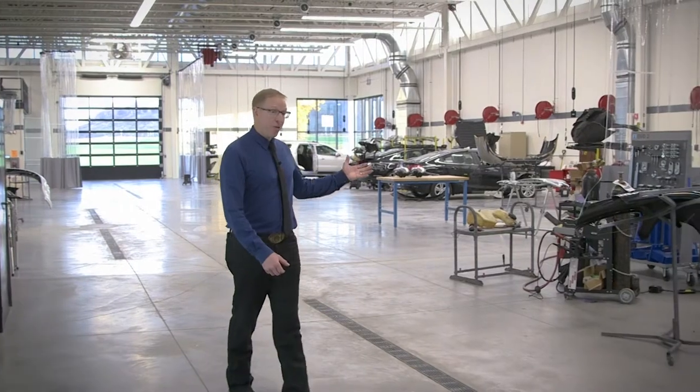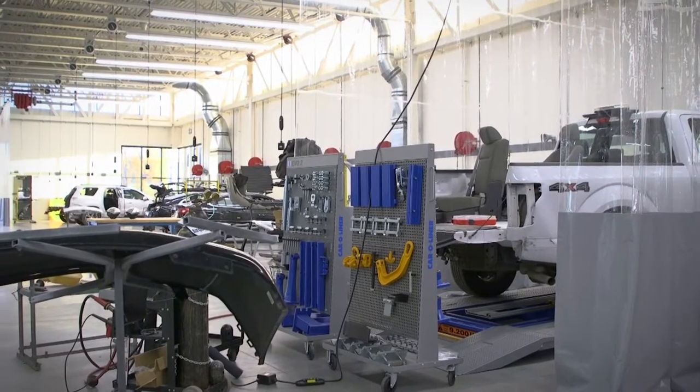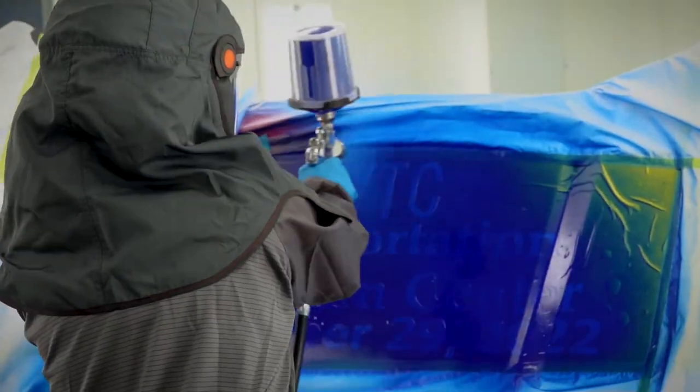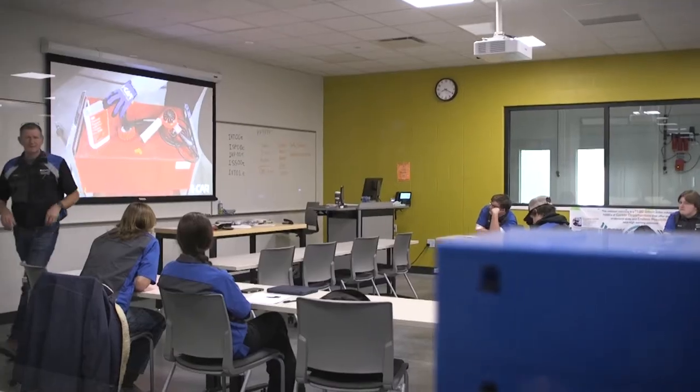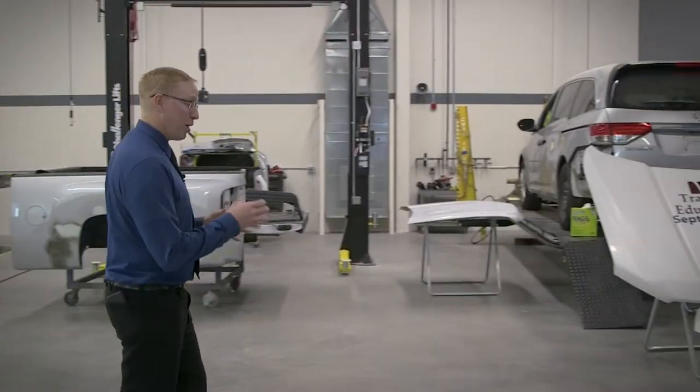Here in the Automotive Collision Repair and Refinish program, students are working on a variety of items — vehicles that were in crashes that need parts replaced, bumpers fixed, aluminum repairs. We have our paint booths where students are doing painting and finishing work. We also have cars that need frames straightened out, dents repaired, and parts replaced.